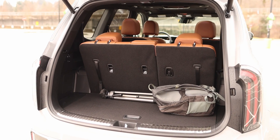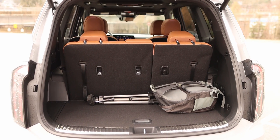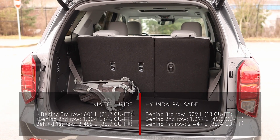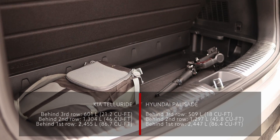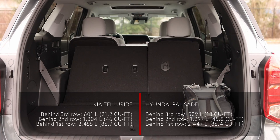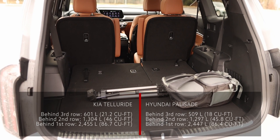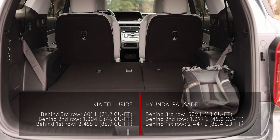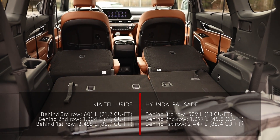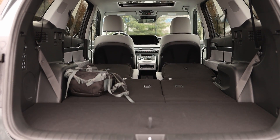Behind the seats, both SUVs have a lot of space, but it's the Kia that has just a little bit more with all rows up — 601 liters versus the Palisade's 509 liters. I suspect this is because the Telluride has a slightly larger storage compartment under the floor. Folding down the third-row seats gives 1304 liters in the Kia and 1297 liters in the Hyundai. With all rows of seats folded, the Kia Telluride has 2455 liters and the Hyundai Palisade has 2447 liters of cargo space.